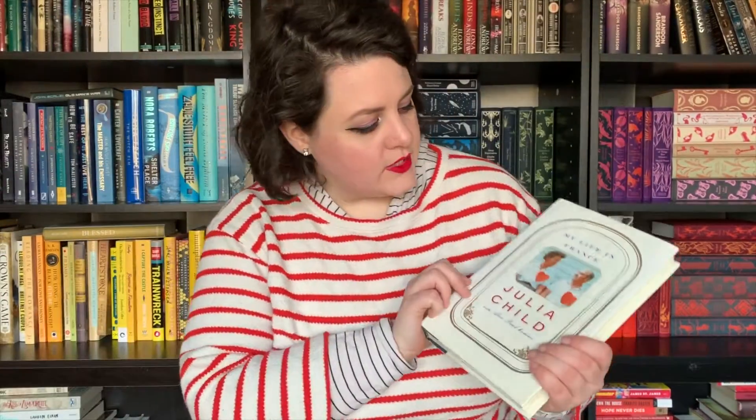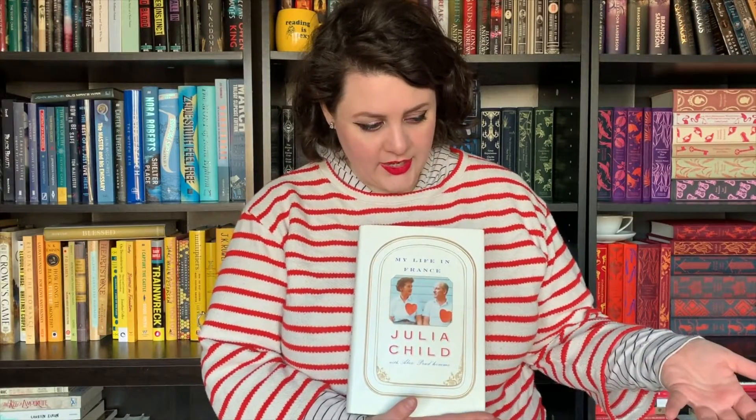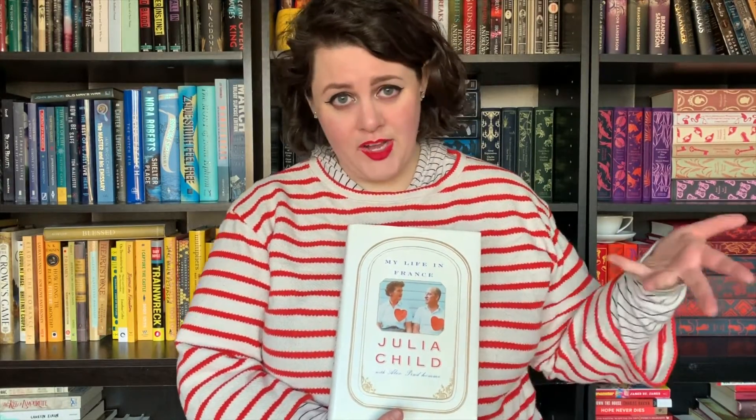Number eleven is: do you have a book by somebody who is originally famous for something else besides writing — so like a celebrity of some kind? What about one of my favorite memoirs, which is My Life in France by Julia Child? Julia Child was originally famous for being the woman who brought French cooking to America, and she has one of the most beautiful memoirs I've ever read.